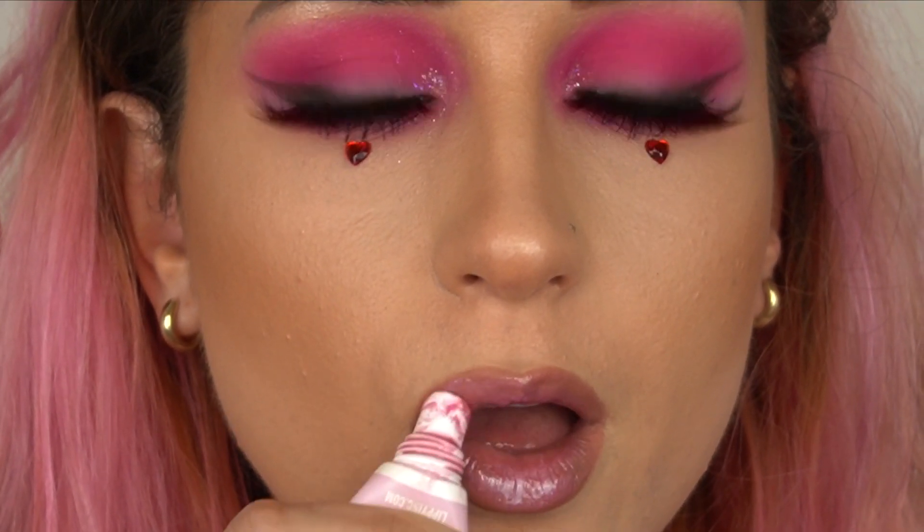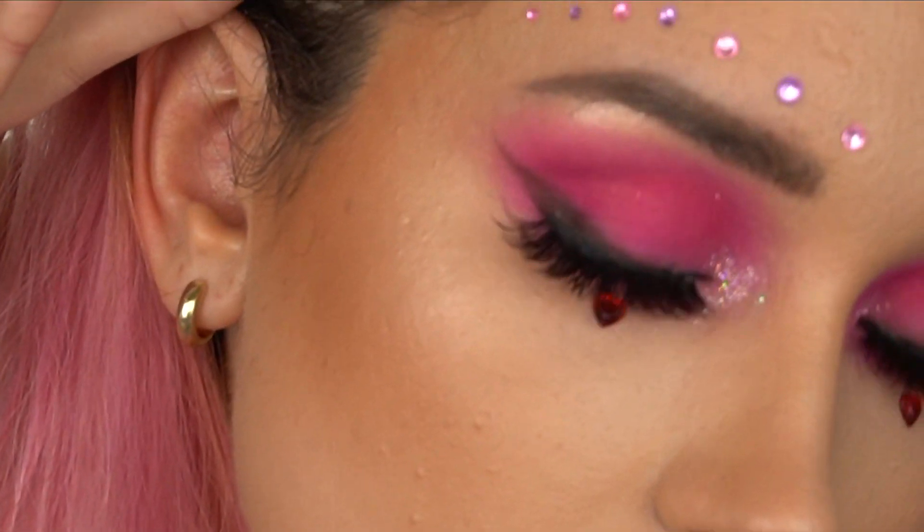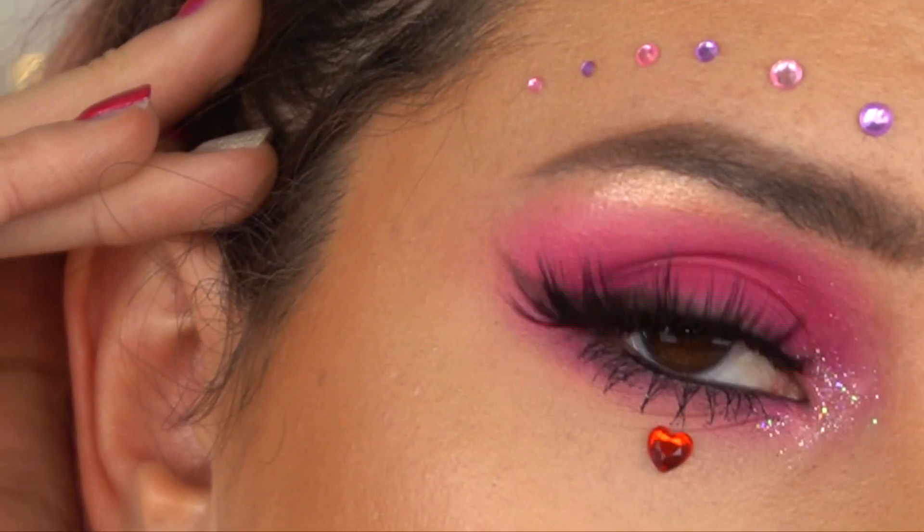And it just goes really well for Valentine's or Galentine's Day. I gave another little spray with the setting spray just for the eyes, and that is the finished look. Here she is — stunning. She is ready for Galentine's Day, honey.